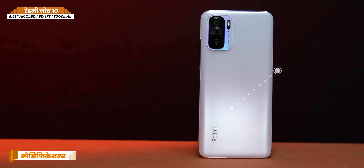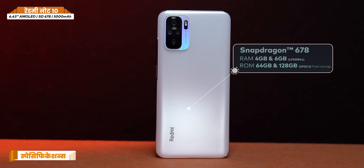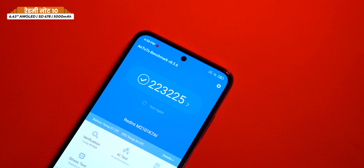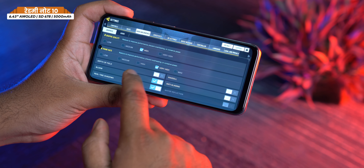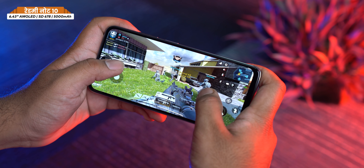On the specifications side, the processor is the Qualcomm Snapdragon 678. The base variant is 4GB RAM and 64GB storage at ₹12,000, and the AnTuTu score is around 230,000, which is very respectable. I was able to play COD Mobile at high to very high settings — I absolutely did not expect that. Performance is good.